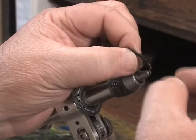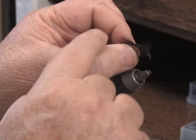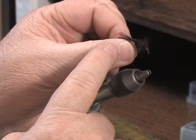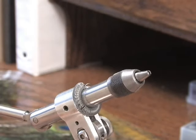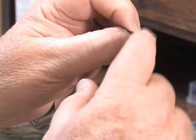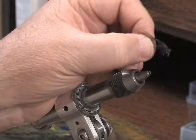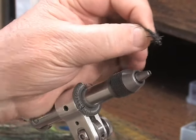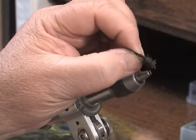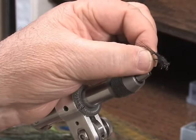Here is the same type of fly finished with a tail, a segmented back end, and a fluffy thorax. Coming back to finish the fly, I can add eyes, whatever legs I want, a wing case, and a flashback if desired — a fully finished fly with a segmented back end and underbody, all tied with the rope dub.